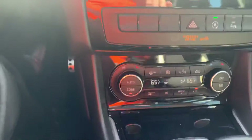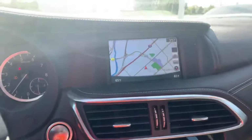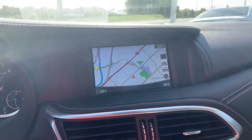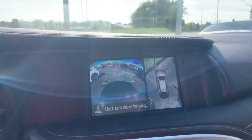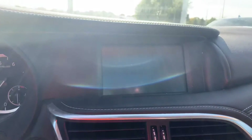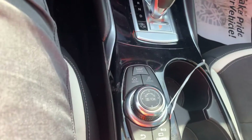It's got lots of really cool features: dual climate control, navigation, there's your backup camera, and it has the bird's eye view there. Lots of awesome features. You've got your dash control settings up there.